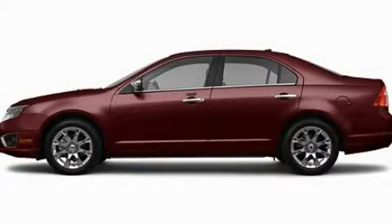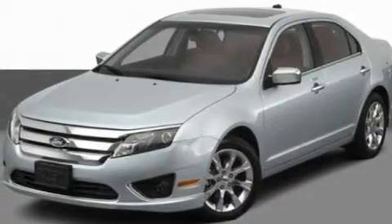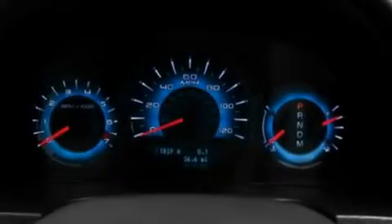This is a 2011 Ford Fusion. Its top features include a power driver's seat, air conditioning with automatic climate control, steering wheel mounted cruise control, a CD player which can read MP3s, and performance tires.